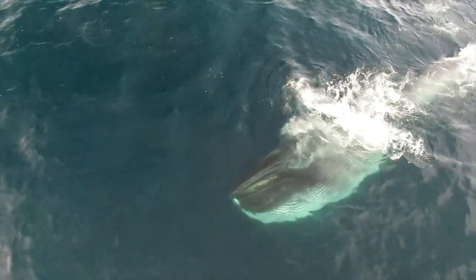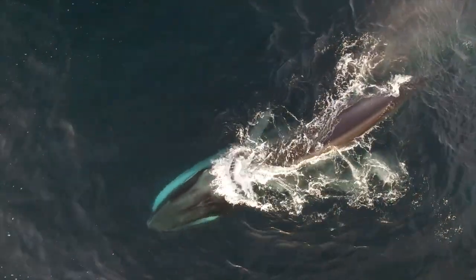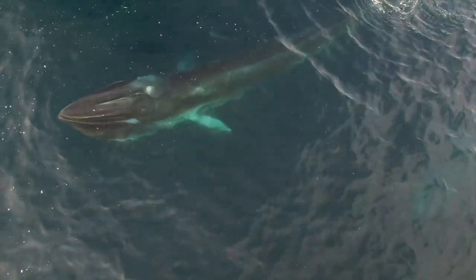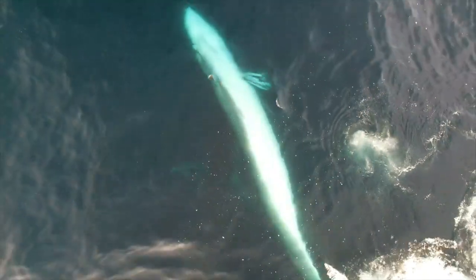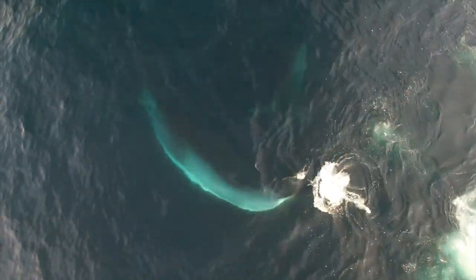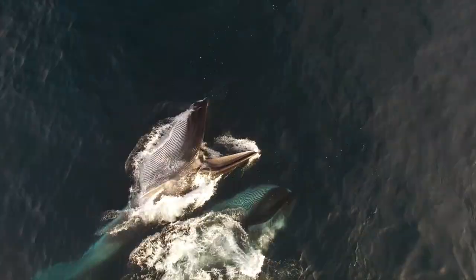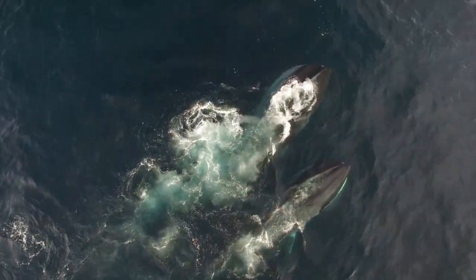Lunge feeding has been observed only early and late during the day, coinciding with the vertical movements of the plankton. The exact location where they feed doesn't seem random, as they make fast circles. When plankton concentration is high, synchrony among whales is observed, feeding in the same spots.